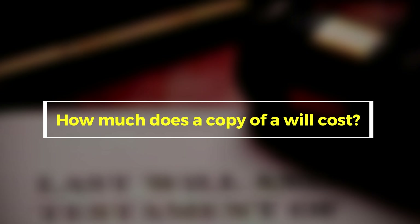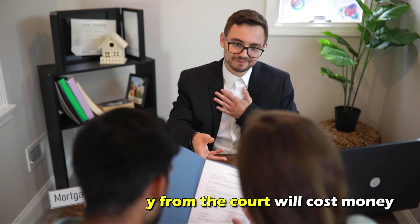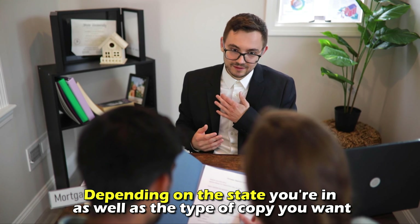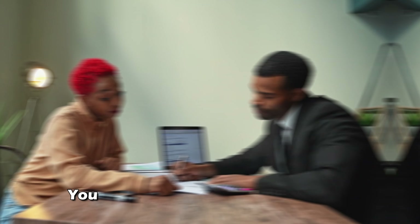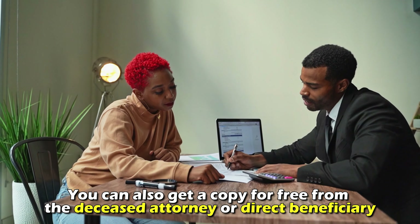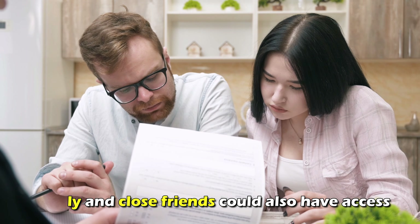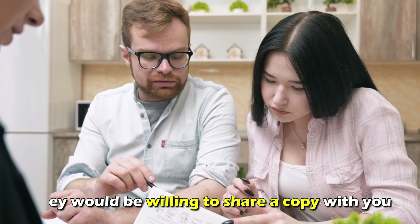How much does a copy of a will cost? Getting the copy from the court will cost money, depending on the state you're in, as well as the type of copy you want. You can also get a copy for free from the deceased's attorney or direct beneficiary. Family and close friends could also have access, and they would be willing to share a copy with you.